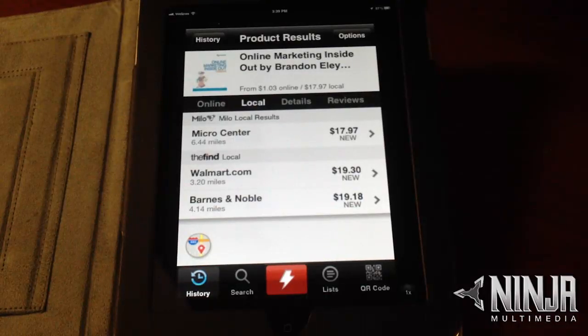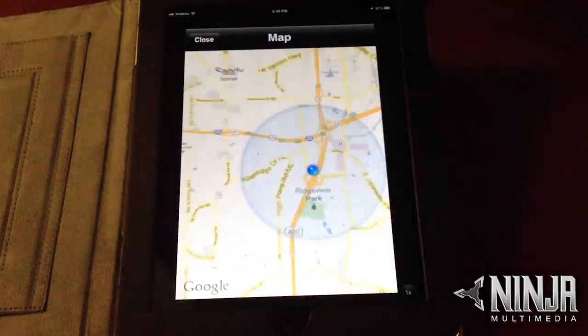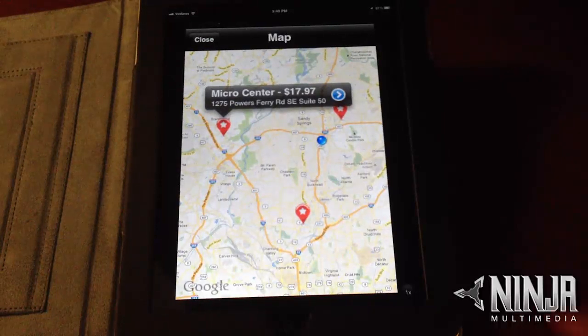If you would like to go to a different retailer to pay the lower price, you can select the map symbol. Red Laser will then pinpoint all the locations of the other retailers and show the price of that item sold at each location.